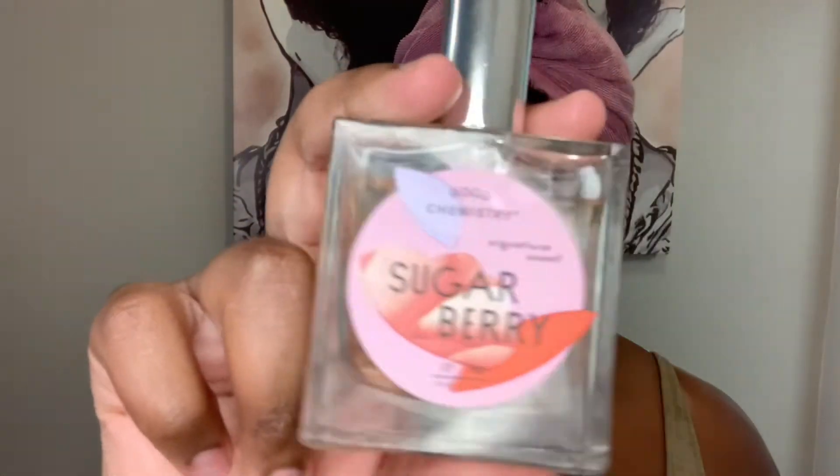For perfumes I'm using The Body Shop strawberry perfume and Sugar Berry by Good Chemistry — I got it at Target. These combined will have y'all smelling like a snack. They don't last very long, but you will be smelling good. Like if you wanted to go to bed, this is a good nighttime scent — light but amazing. I love smelling like a snack.